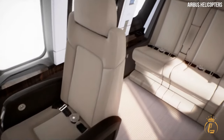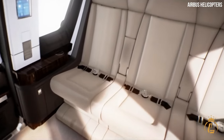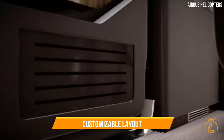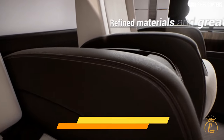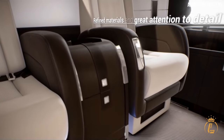Step into its opulent cabin and you'll be greeted by a world of luxury. The ACH-175 offers a customizable layout, allowing you to tailor the interior to your unique preferences. With premium materials and meticulous craftsmanship, the cabin exudes sophistication.